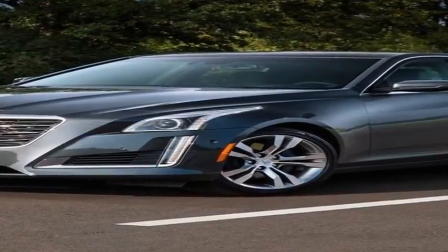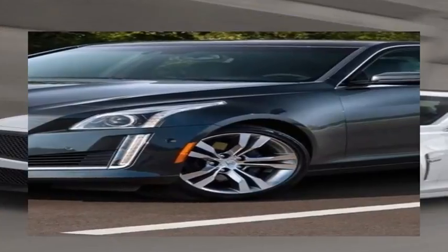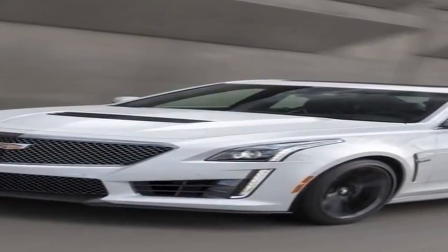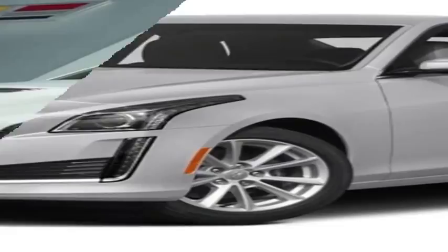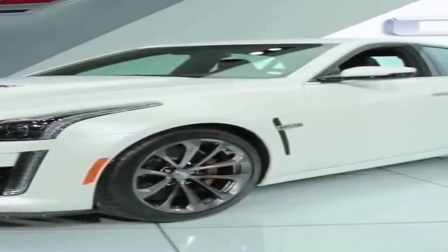In a field of luxury sports sedans that are cantered more toward the posh end of that space, the Cadillac CTS is a breath of fresh air for driving enthusiasts. Its rear-wheel drive layout, balanced chassis, and direct steering make quick work of curvy back roads. It imparts a feeling of athleticism from which modern BMWs have drifted, and its edgy exterior styling stands out from the crowd.